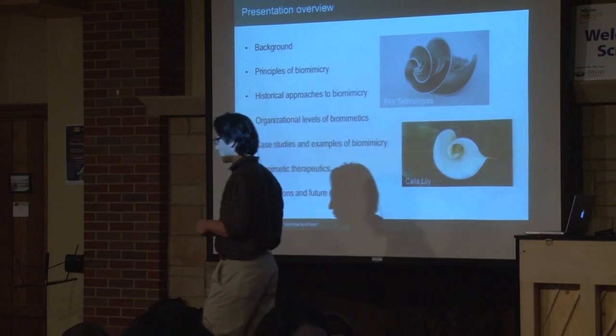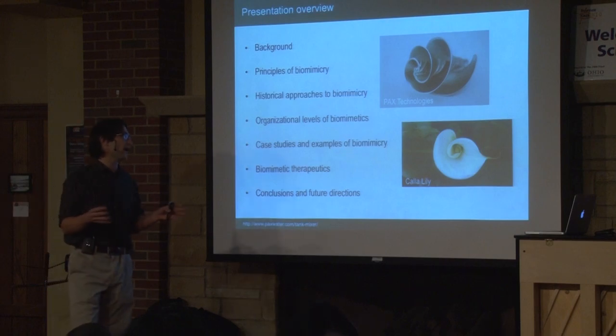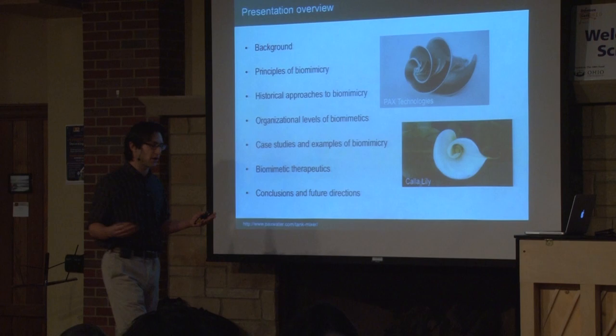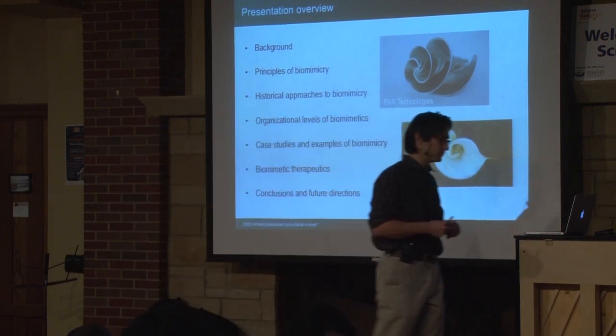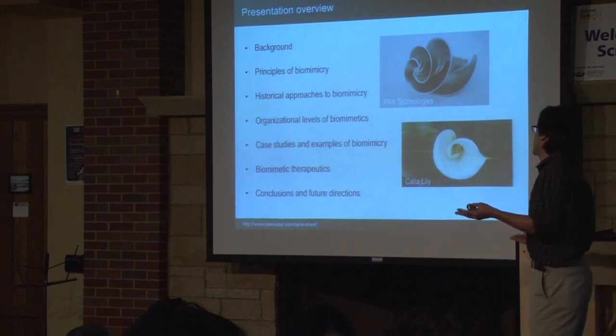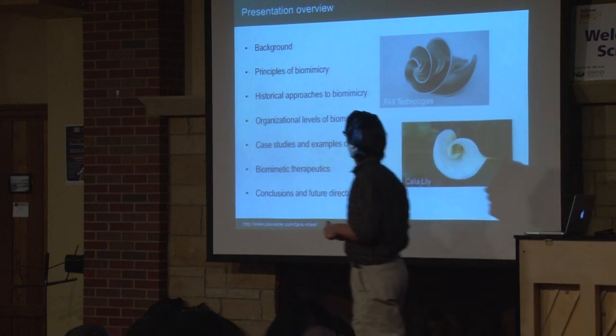I hope this talk inspires you to look at nature in a different way — as a source of inspiration for various types of innovations, whether that be artwork, work in the humanities, science, engineering, physics, chemistry, or biology.